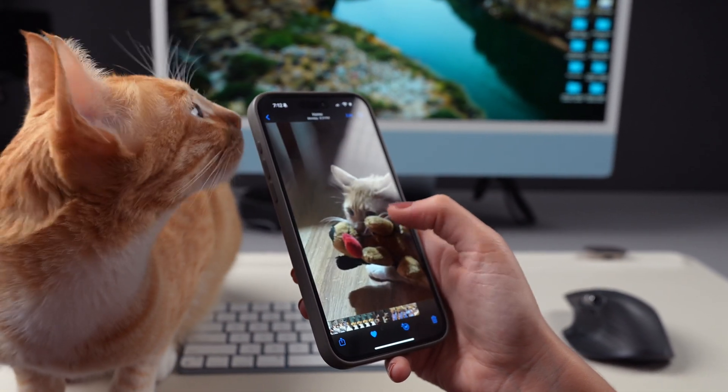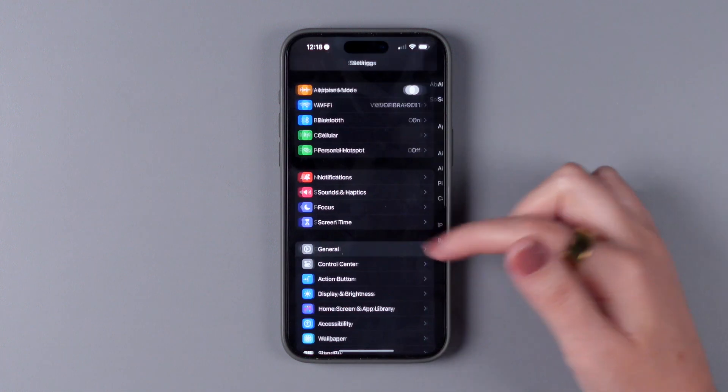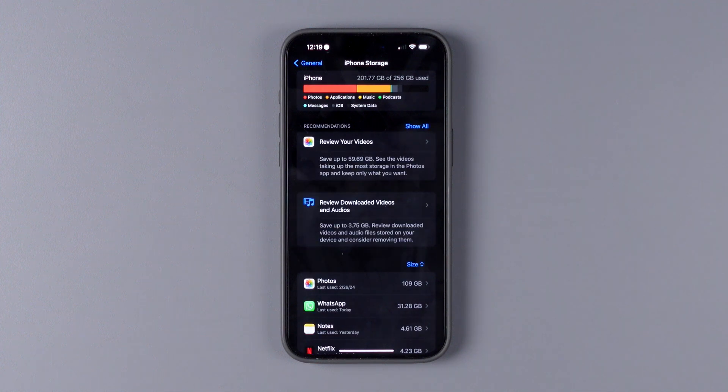First things first, you need to check the storage on your iPhone. To check this information, make sure to go to Settings, General, and iPhone Storage. Sometimes it takes a while for the information to show, but it usually doesn't take more than 10 to 15 seconds.